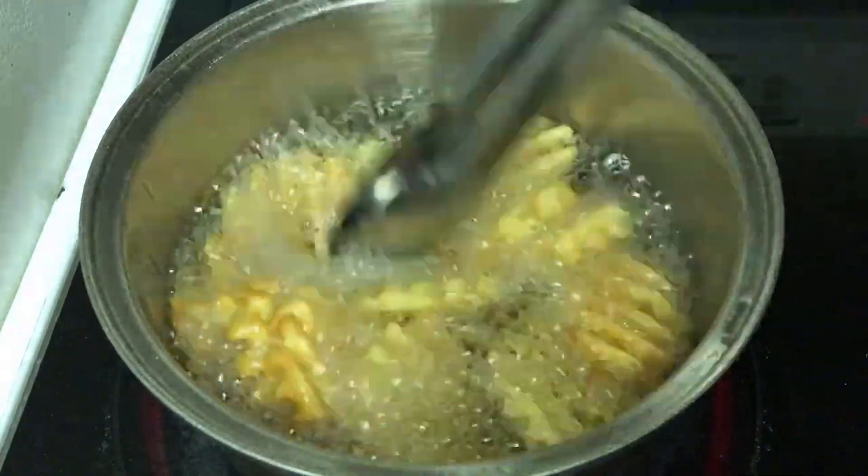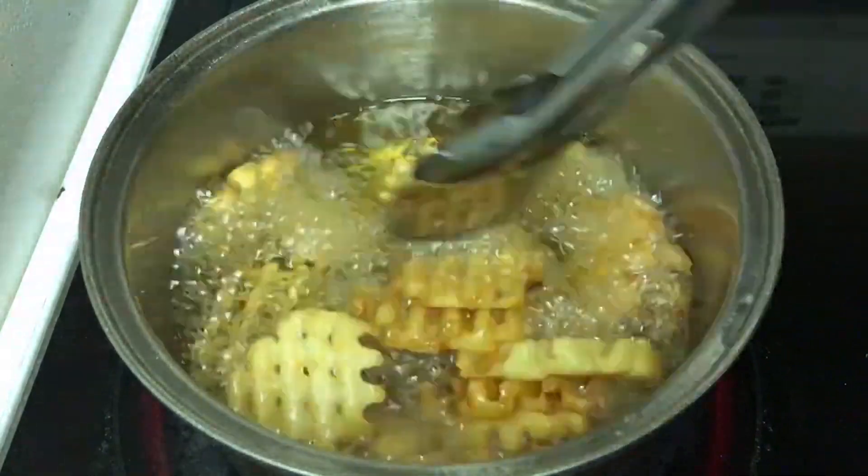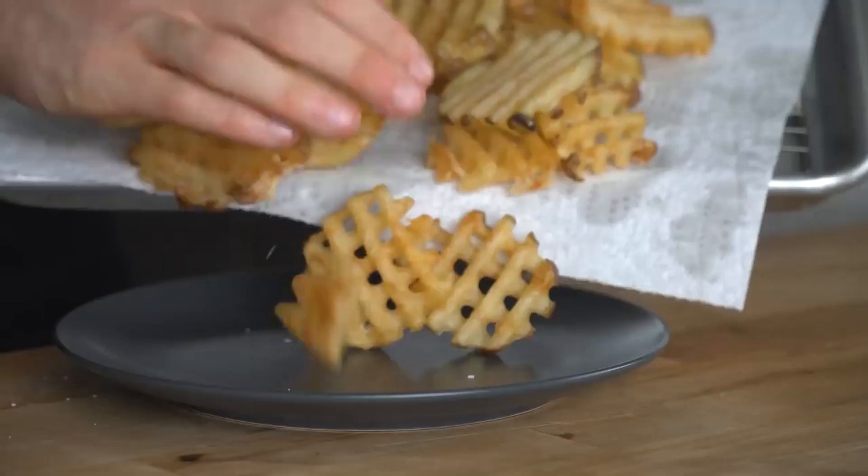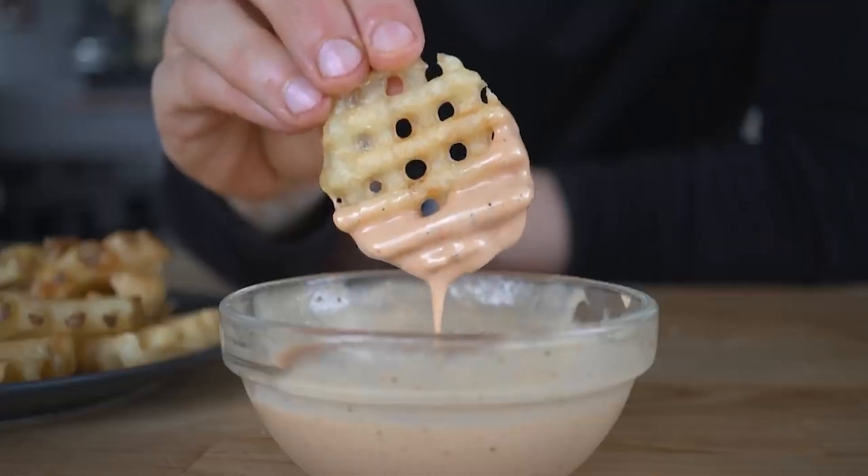This means that when the fries are eventually cooked, they retain their texture and flavor, delivering that perfect combination of crispy exterior and fluffy interior that Chick-fil-A fans know and love.